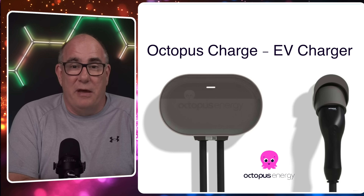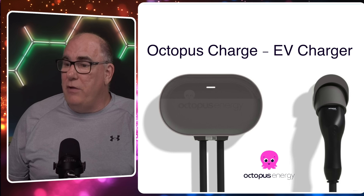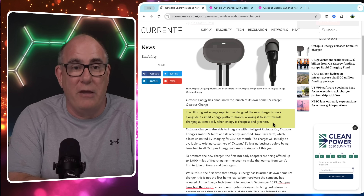The other thing with a brand new product is we don't know anything about the reliability. Are they going to see a number of failures in the first year whilst they sort out the second revision of the product? So I would be a little cautious about rushing to the website and putting down your money, even if you do like the look of the charger. Now, the next thing that really jumps out at me is they obviously talk about the integration with the tariffs. In this particular article, it says the UK's biggest energy supplier designed this new charger to work alongside its smart energy platform, Kraken.